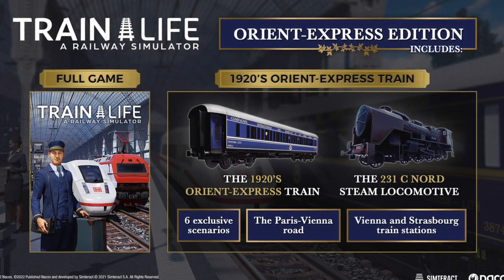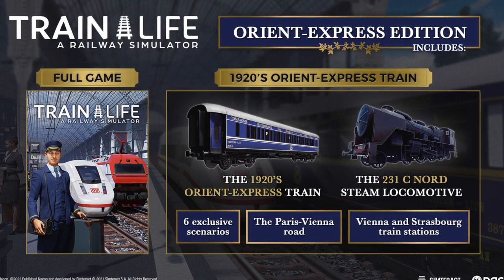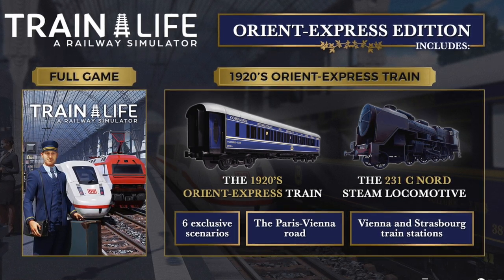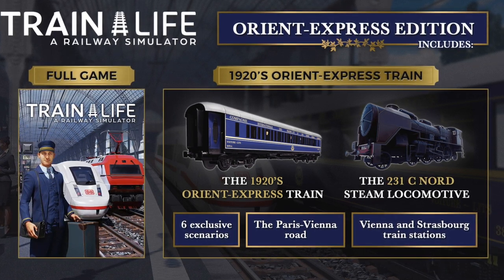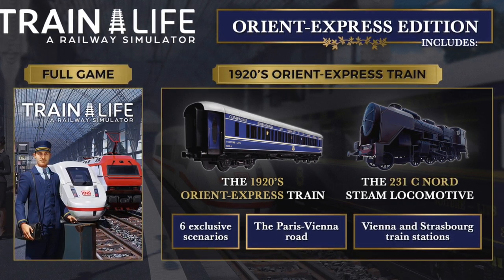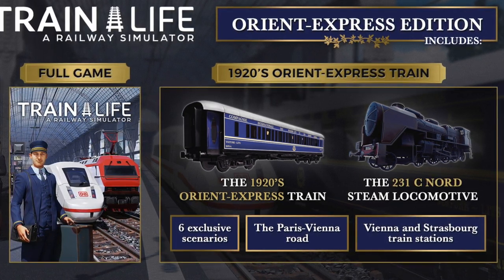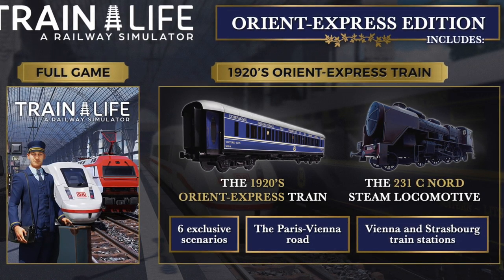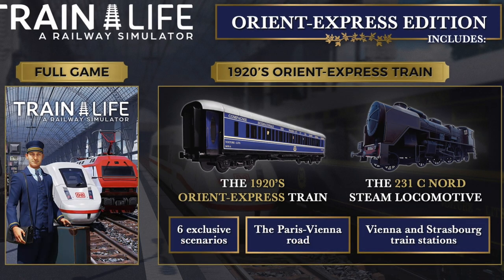You can retrace its storied route only in Train Life. The Orient Express Train Edition contains the complete game and the following additional content: the Orient Express Train of the 1920s operated by the Compagnie Internationale des Wagons-Lits, the historic route from Paris to Vienna, the 231C Nord steam locomotive with a new tutorial to help you learn to drive it, and five exclusive scenarios where you are at the controls of the Orient Express.